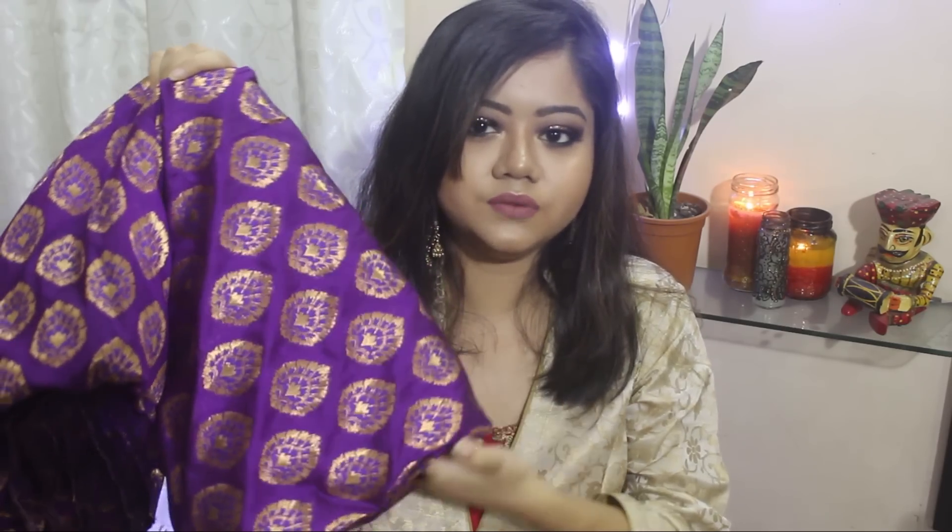The next thing that I got is this brocade fabric. I got 3.5 metres of this fabric. It's a really pretty purple colour with golden work on it. This one was for Rs 2.50 per metre and I got this from a fabric store in Bada Bazaar. I will leave all the details of the store in the description box. I want to get a brocade maxi skirt made out of this fabric — I think I will make it myself so stay tuned for that video.